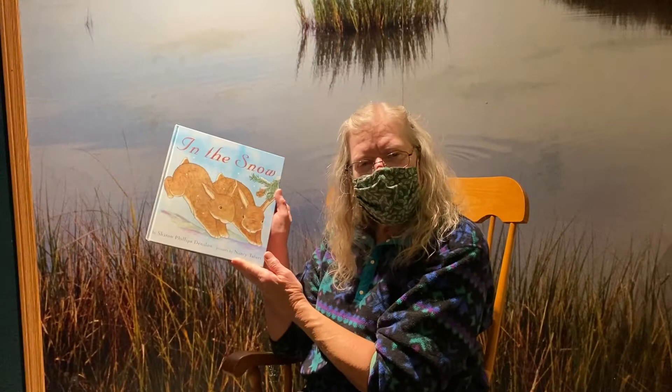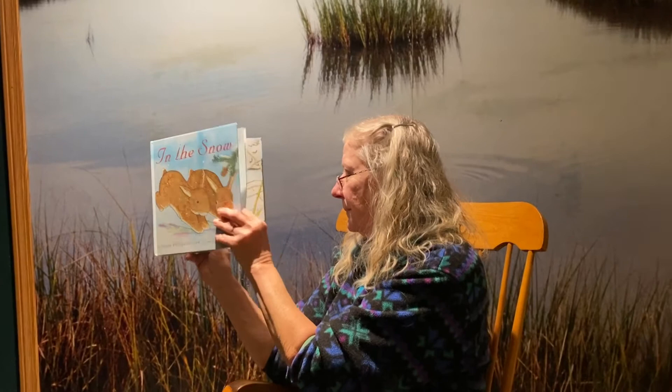Welcome back everyone. This month we're talking about winter and winter wonderland — what do creatures do in the winter and what do people do in the winter. Today we're going to read a beautiful book called 'In the Snow.' It's a little story about a child who feeds animals bird seed, and in the snow you can see who visited by their footprints. 'In the Snow' is by Sharon Phillips Denslow and the pictures are by Nancy Tofui.